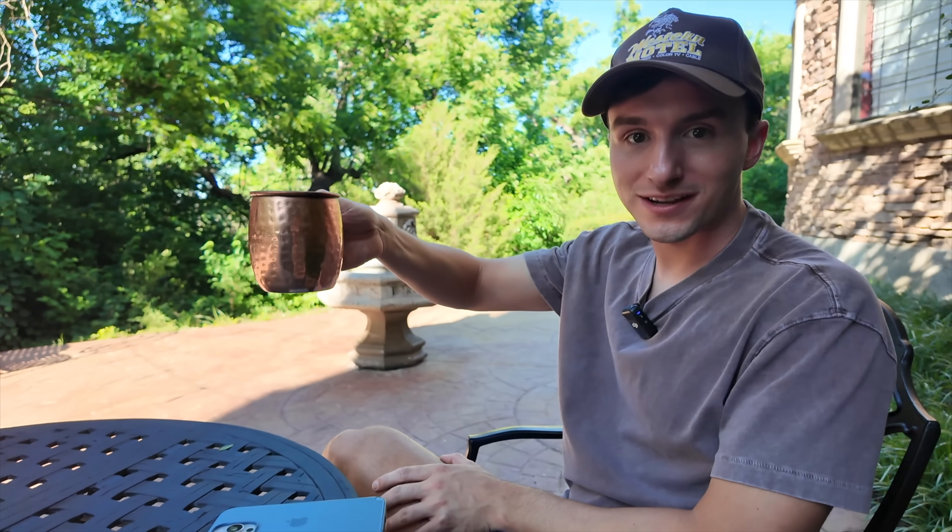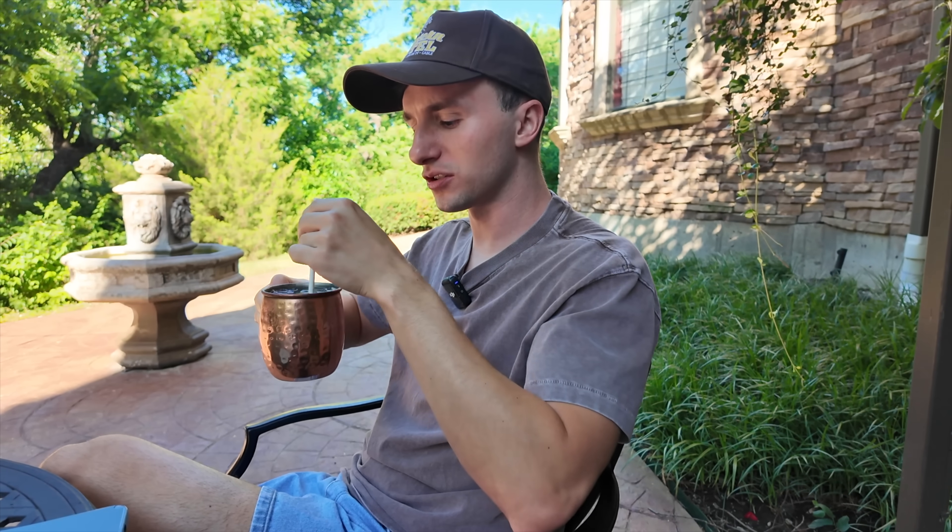I opted for a Moscow Mule. Why does it always come in that cup? I don't think I've ever actually had a Moscow Mule before — I've tried sips of people's but this is my first time ever fully doing one. Oh, that is good. I love it.